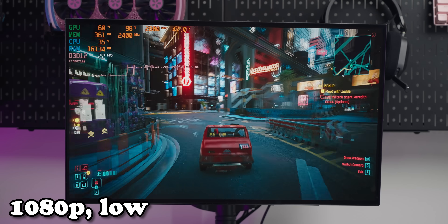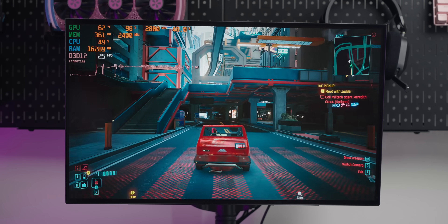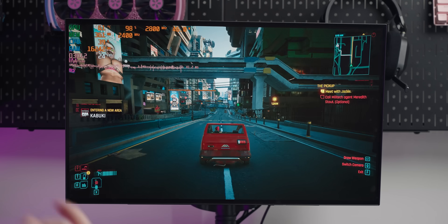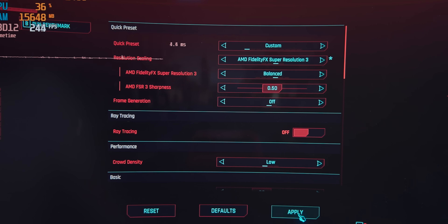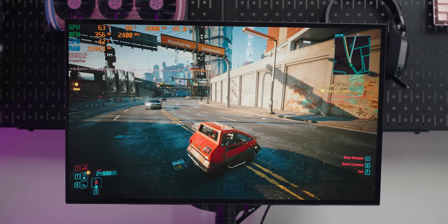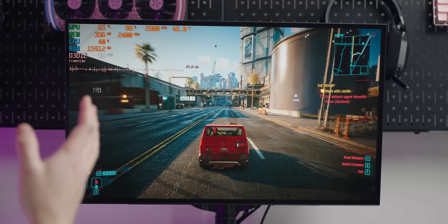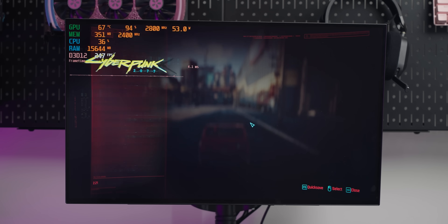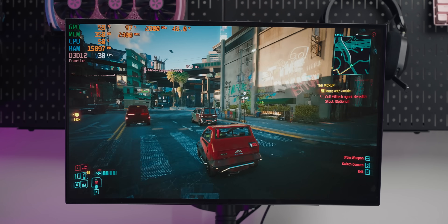Cyberpunk has taken quite a big dip — 23 frames per second isn't how you'd want to play the game. Trying balanced FSR gives a decent frame rate boost but it looks terrible, especially on a 1440p monitor at 1080p. Switching to performance mode gains a little more frame rate but looks noticeably worse. You can make the argument it's an iGPU at 1080p, but the image quality with upscaling is not good.